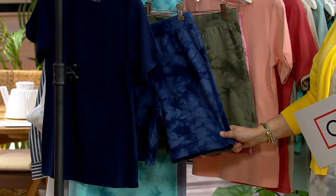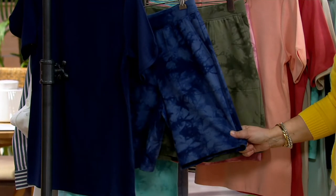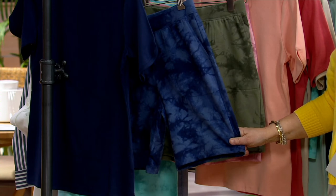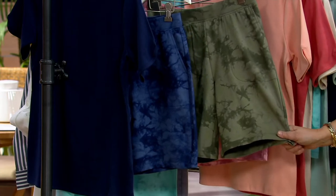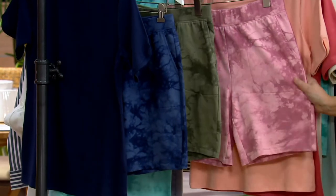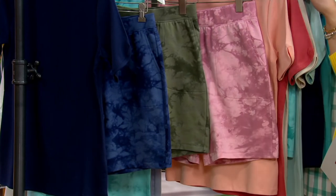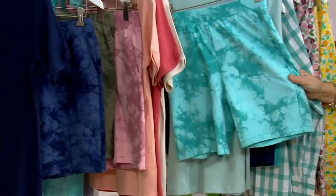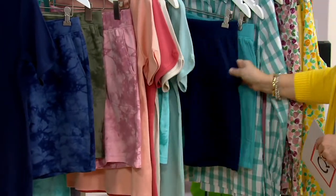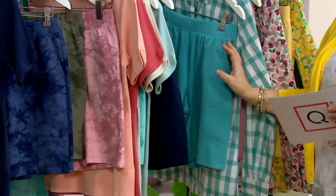Here's where we stand — we started with 13,000 and there are 900 total left between regular and petite in all sizes. Navy tie-dye: last call regular, five dozen petite. Olive tie-dye: 100 left in each. Pink tie-dye: 100 regular, five dozen petite. Turquoise tie-dye: 150 left in each regular and petite. Solid navy: sold out regular, three dozen petite.